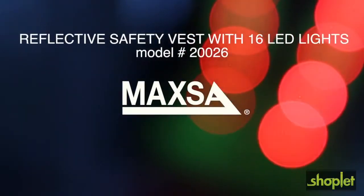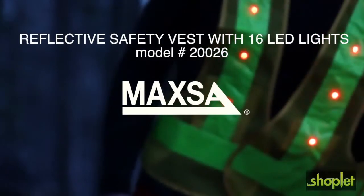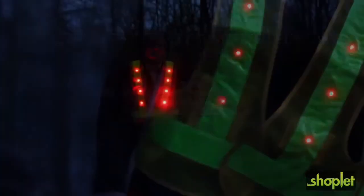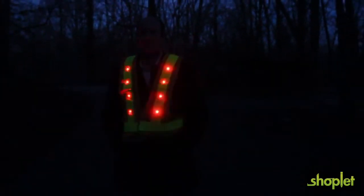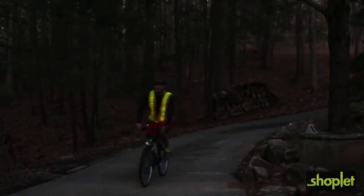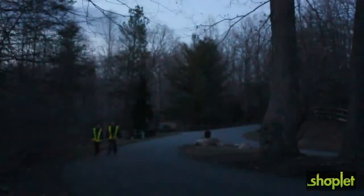Stay safe no matter the time of day or night with the reflective LED safety vest from Maxa Innovations. The 16 LED lights, 8 in front and 8 in back, can be seen from up to 2,500 feet away, ensuring that you'll be seen early by passing cars.